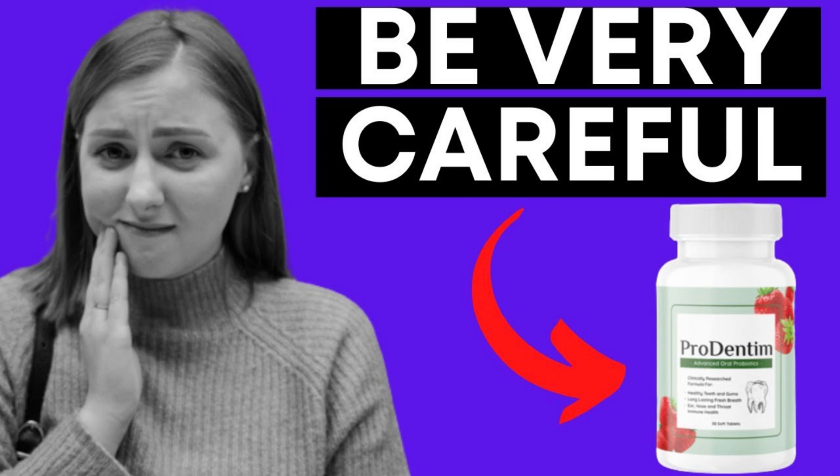According to the manufacturer, Prudentum supports the following benefits: healthy teeth and gums, long-lasting fresh breath, and ear, nose, and throat immune health. Prudentum is safe because it is produced in an FDA-registered and GMP-certified facility in the United States. Under clean and strict conditions, Prudentum has been tested in labs and is non-GMO, gluten-free, non-habit forming, and doesn't contain any dangerous stimulants or toxins. Since Prudentum is natural, there are no side effects and no contraindications, so yes, you can really trust it.